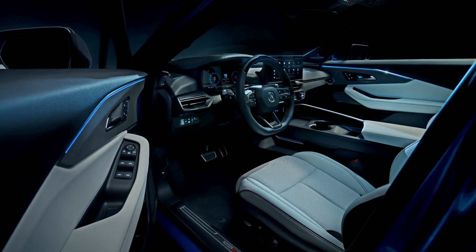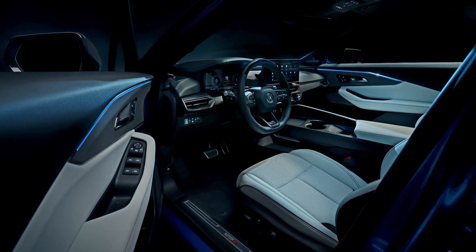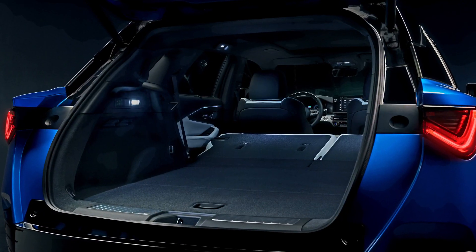If you like the new Acura EV, please subscribe and hit the like button. Thanks!